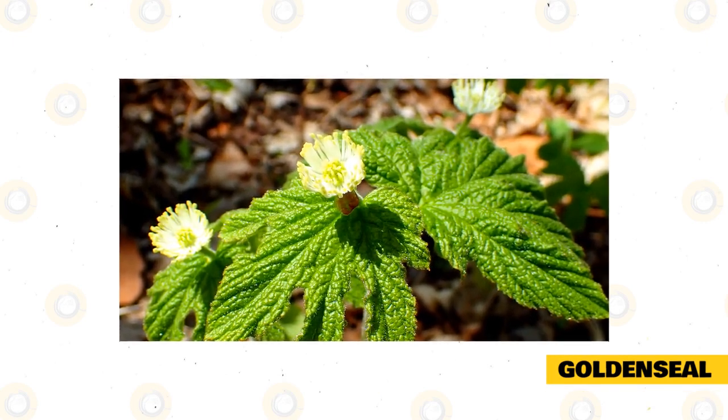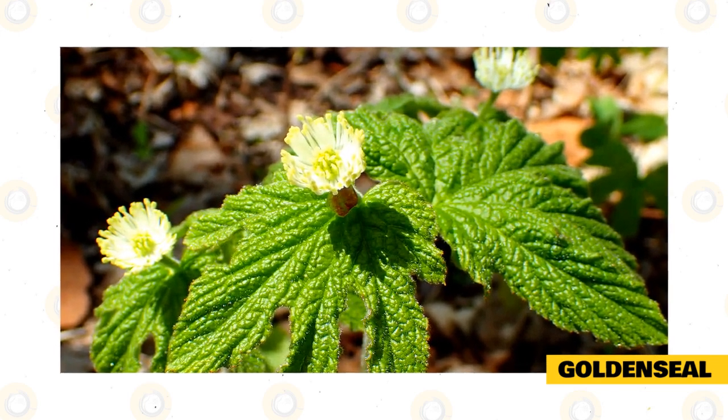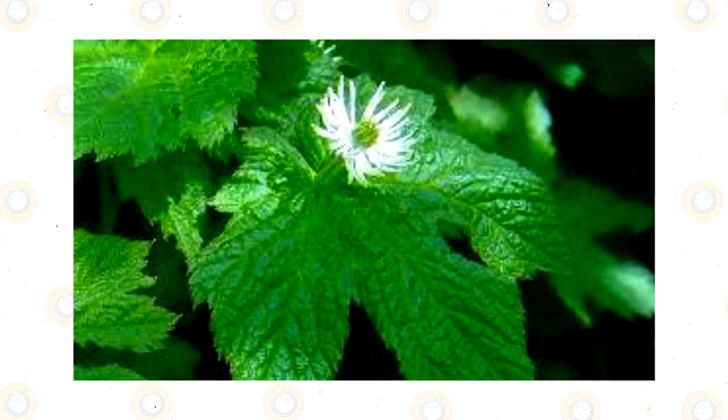Golden seal is another immune-boosting herb for rabbits. It's an effective anti-inflammatory treatment for rabbits who suffer from frequent infections. Golden seal also has properties that help in treating bladder infections by acting as a natural antibiotic.